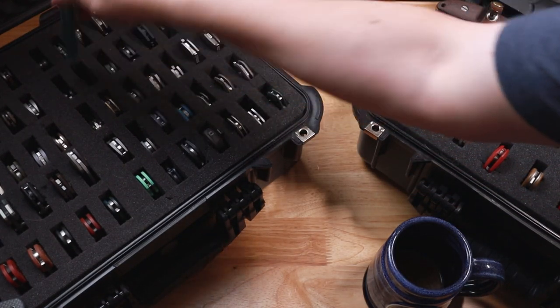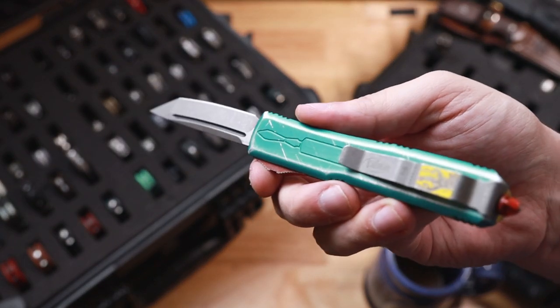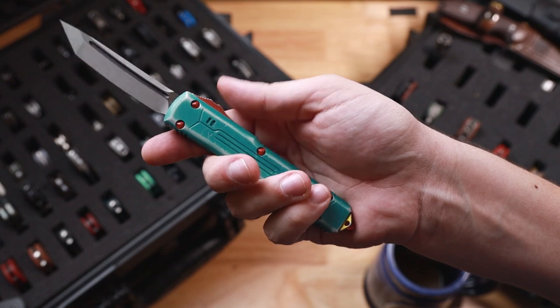Next up is my only Microtech. This is going to be the Ultratech Bounty Hunter. Bounty Hunters are always cool and in demand, and I'm a big Boba Fett fan myself, so this one is sticking around.